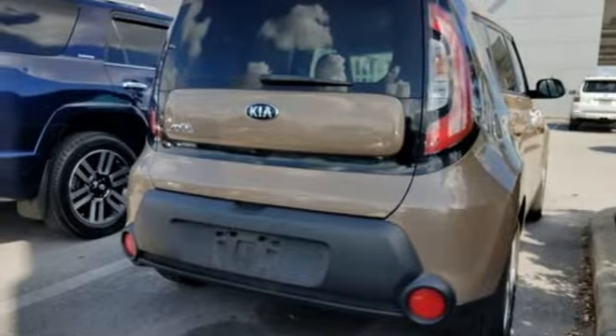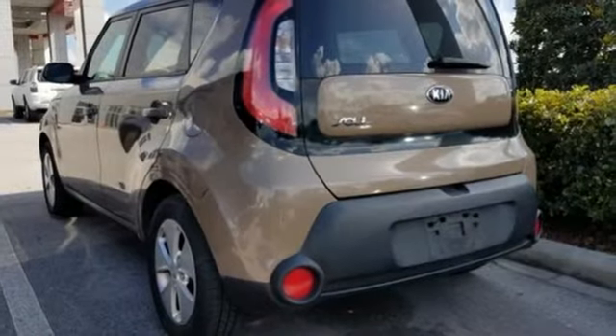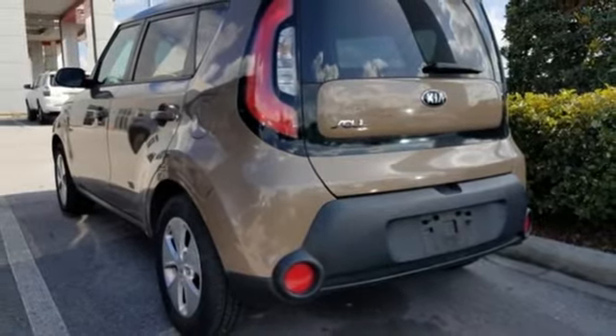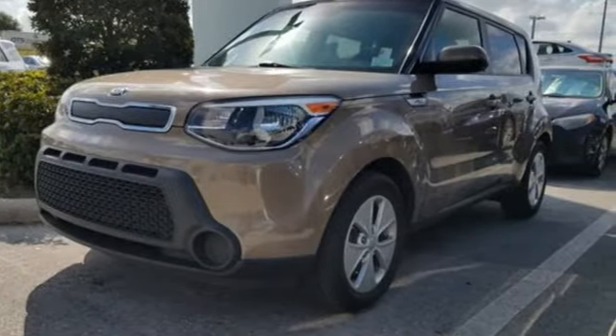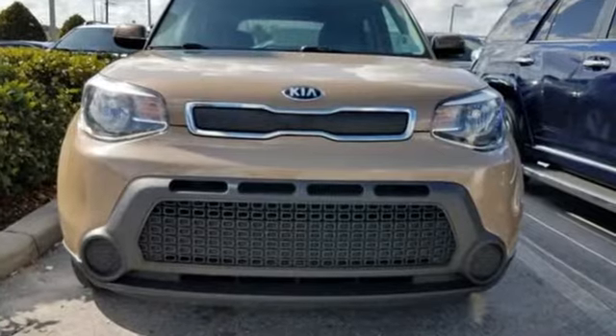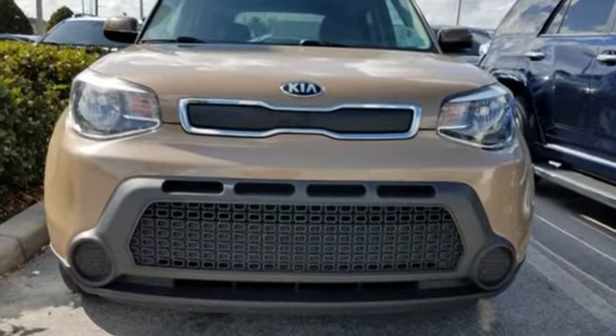And automatic transmission. The Car Connection reports the Soul handles much better than before, thanks to a better chassis and a retuned suspension. Step into a Kia and be surprised — see what it can do for you when you take it for a test drive.